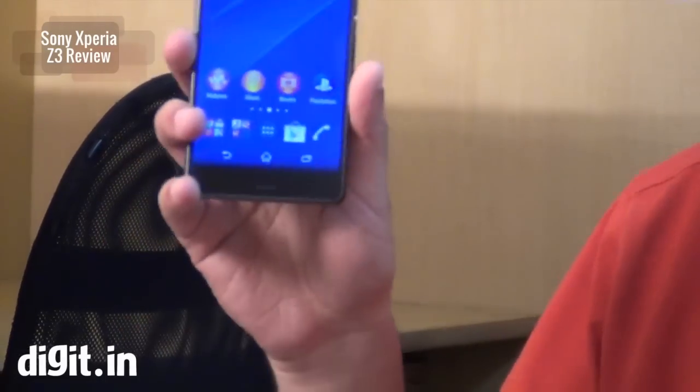This is Kunal from Digit, and today I have the Xperia Z3 with me. Sony didn't do so well with the Z2 six months back, but this new smartphone — although it's not a huge upgrade — is slightly different from the Z2, so let's check this out in our review.